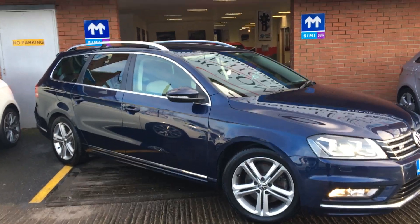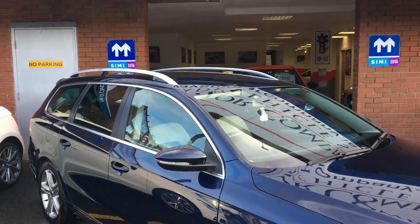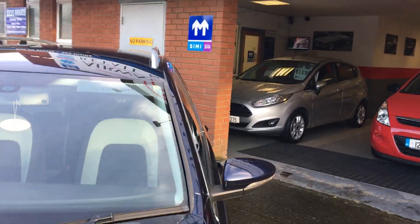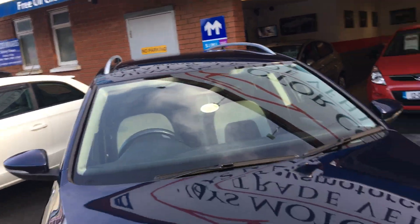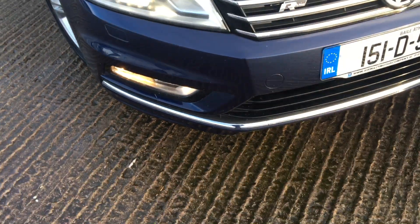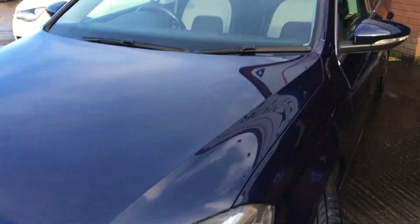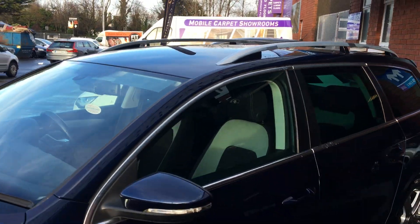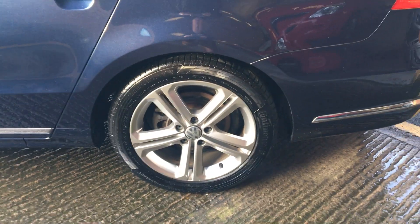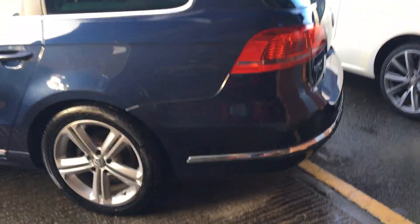2015 Volkswagen Scirocco R-Line 1.4 petrol automatic TSI, finished in navy blue metallic. Front LED headlights, chrome inserts, rear privacy glass, and rear LED lights.